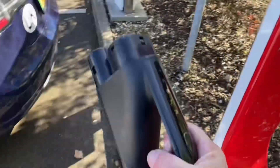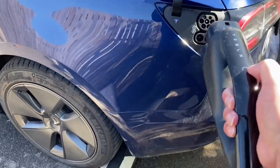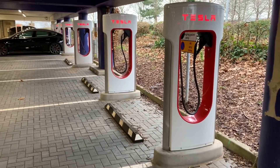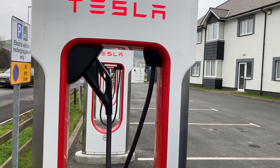Owning a Tesla means no card swiping or logging into an app — you just reverse and plug into the Tesla Supercharger and it knows who you are. It only takes a few seconds, charges your bank account automatically, and is very, very simple.